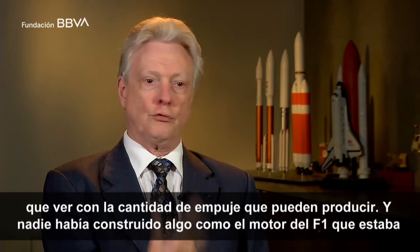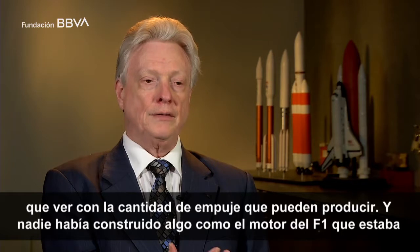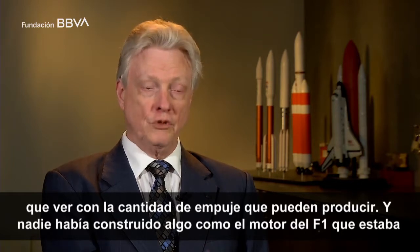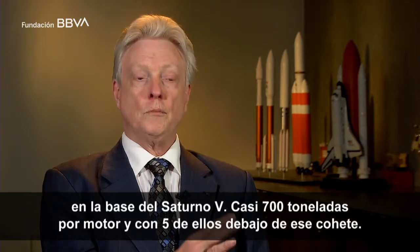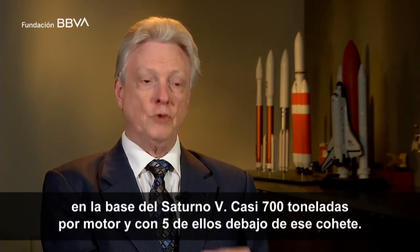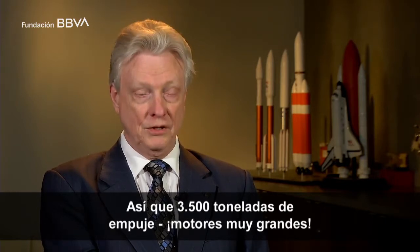Rocket engines are all about how much thrust you can produce. And nobody had produced anything like the F-1 engine that was at the base of the Saturn V — a million and a half pounds per engine, with five of them at the bottom of that rocket. So seven and a half million pounds of thrust. Very big engines.